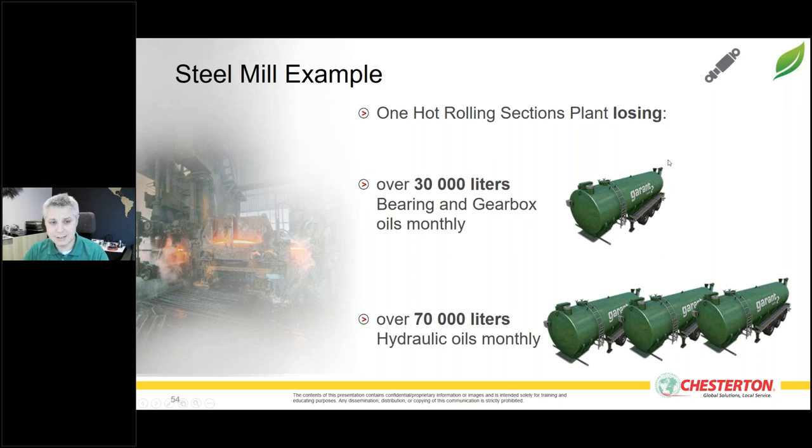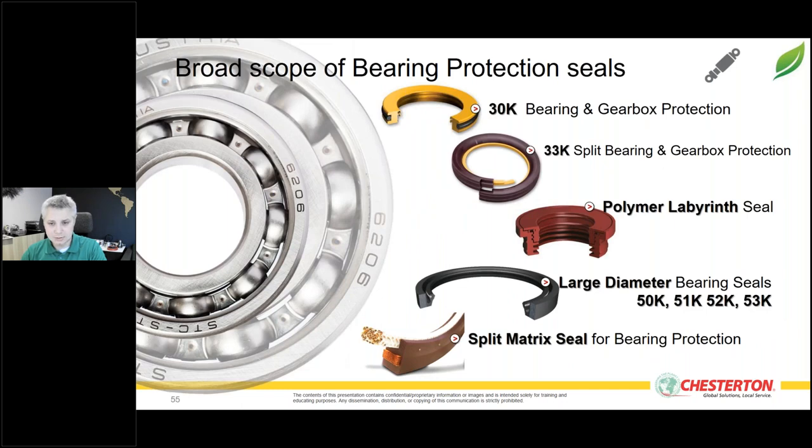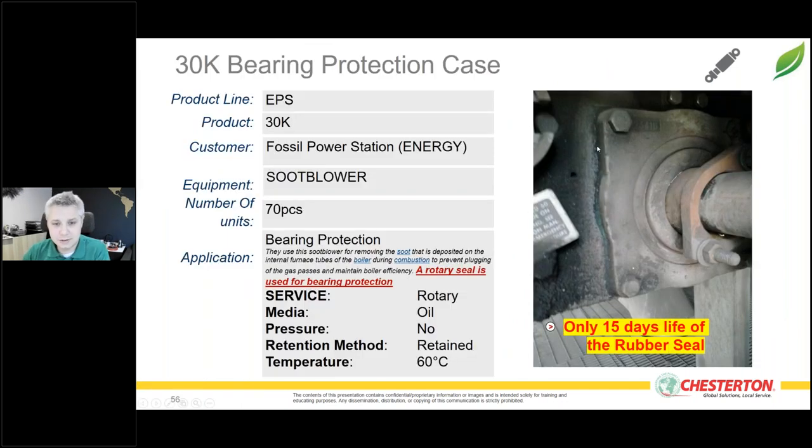As an example: an average-size hot rolling steel mill can lose over 30,000 liters of lubrication oil per month — equivalent to a large tanker truck of oil. With hydraulic and cover oil, losses can reach 70,000–80,000 liters per month in extreme cases in heavy duty industries.